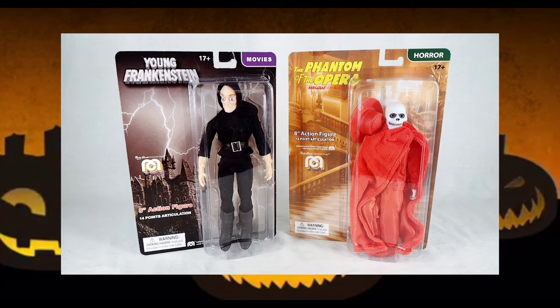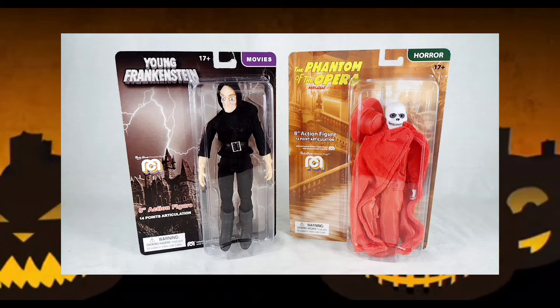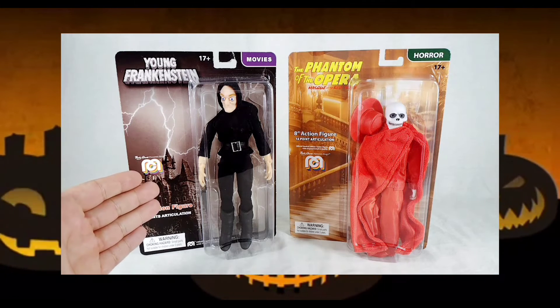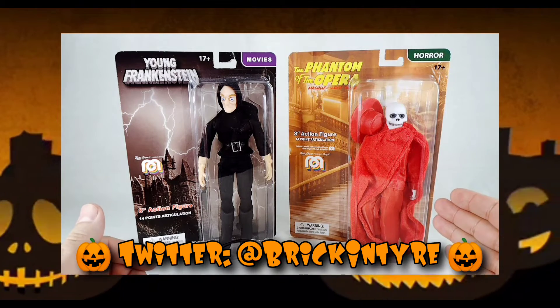Hey everybody, Mac here. Welcome back to the show. Welcome to Bricktober. What we have today to look at in this quick show and tell is Mego Young Frankenstein Igor and Mego Phantom of the Opera Mask of the Red Death.